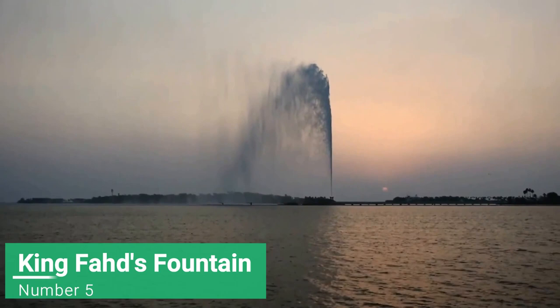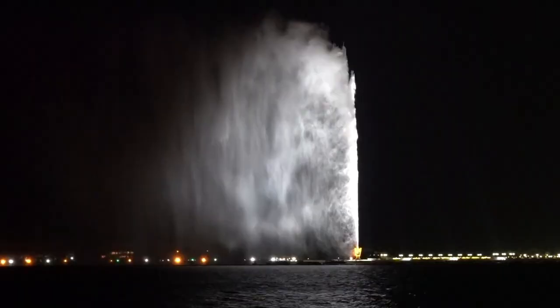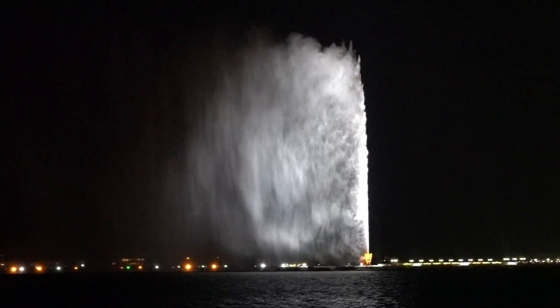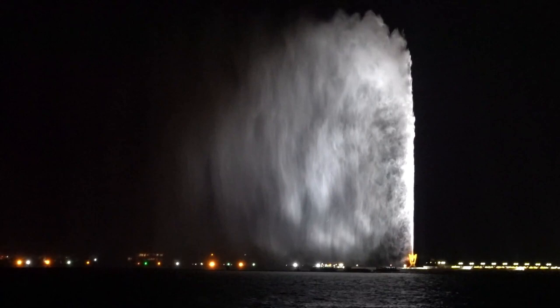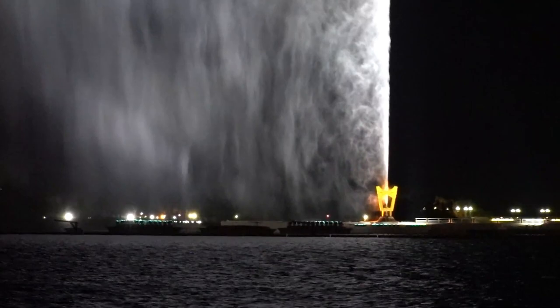King Fahd's Fountain is listed in the Guinness World Records as the highest water fountain in the world. The fountain was donated to the city by King Fahd and was constructed in the early 80s. The fountain jets blast water into the air with a maximum height of 260 meters. Over 500 LED spotlights illuminate the fountain at night and it can be seen all around Jeddah.